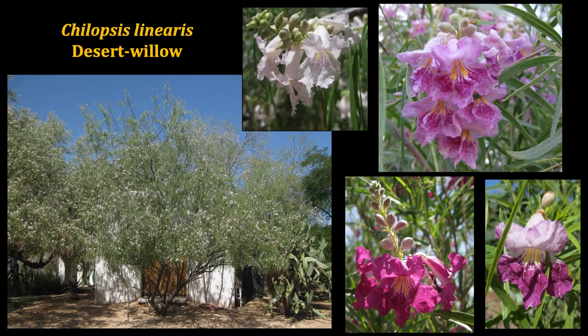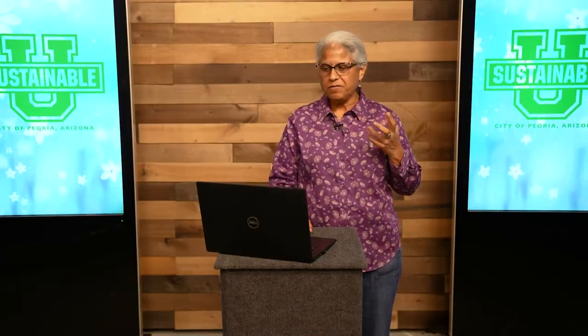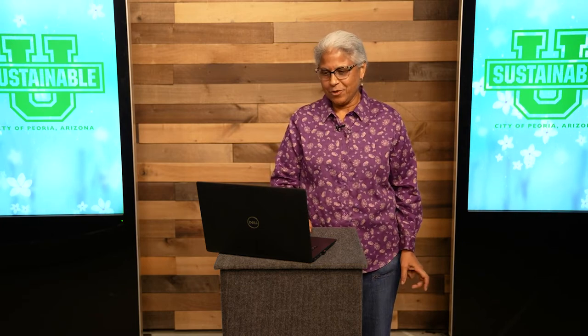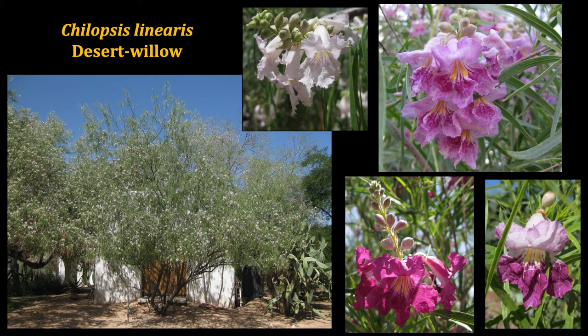The desert willow tree, which so many of us enjoy just for its simple beauty with those fabulous flowers during the summer months and the hummingbirds it draws, is a tree whose flowers can be harvested, dried, and you can make a tea. With the desert willow flowers, you should not be using them for tea if you're pregnant — word of caution there — but it has a mild, minty flavor. Makes a nice tea for the winter especially. We can be utilizing these plants not just for their beauty, but also for our consumption.